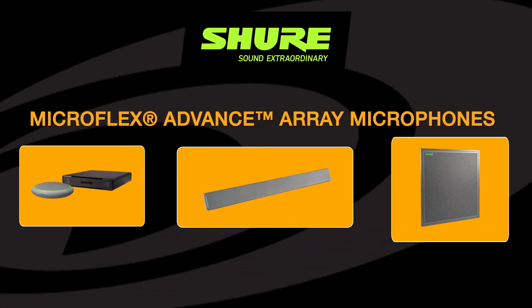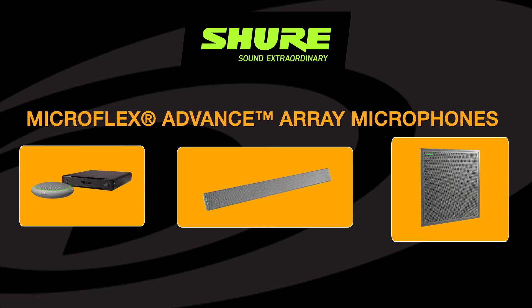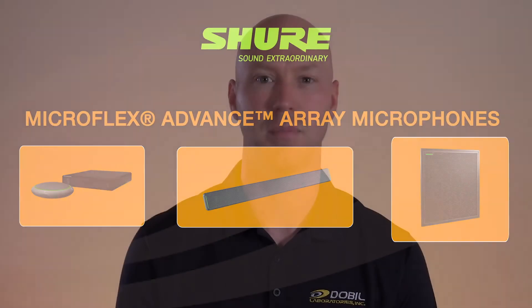Shure MicroFlex Advanced Array Microphones feature revolutionary technologies that fundamentally change how audio is captured in AV conferencing environments. All are designed to work in harmony with available leading collaboration platforms alongside Shure software tools that enable AV conference room designers to be more creative and your meeting spaces to be more productive.